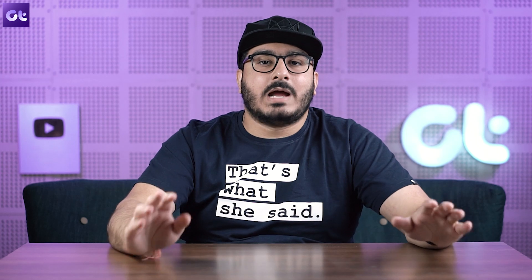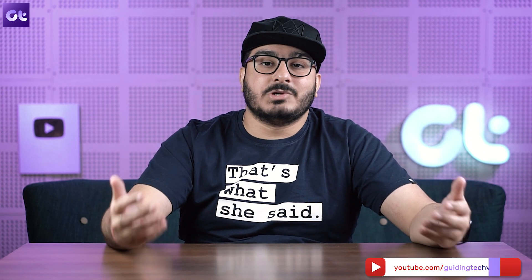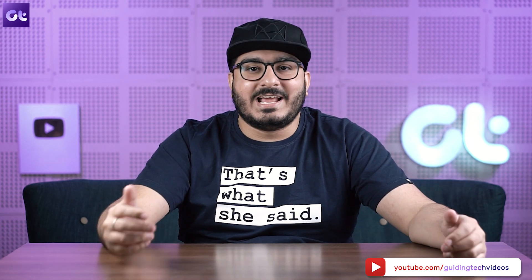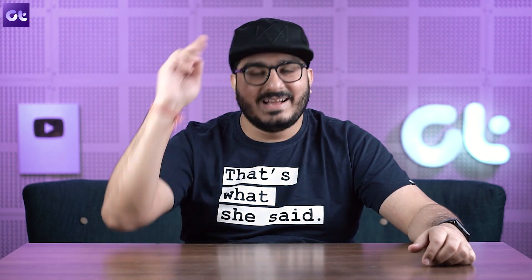That was it! As always, you can find the download links to whatever software I mentioned down in the description box. If you have any doubts, queries, or suggestions for upcoming videos, make sure to sound off below and I'll try to answer that ASAP. Till then, this is Vikram from Guiding Tech, and I'll see you in the next one.